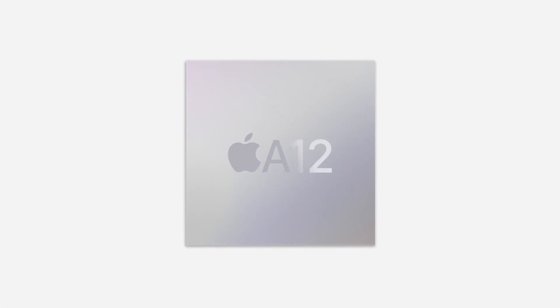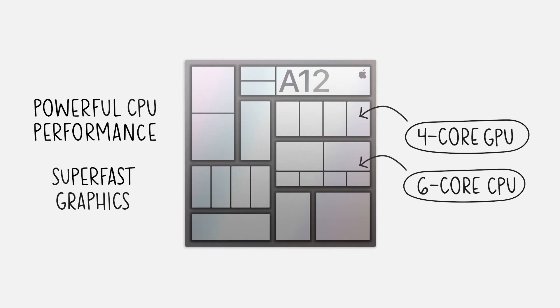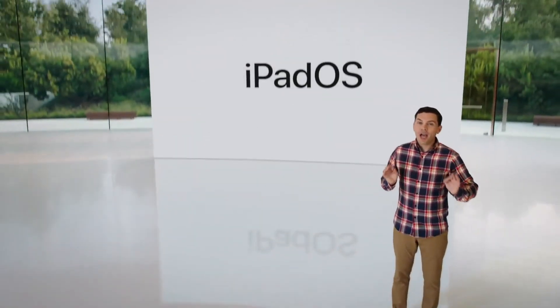This chip is a powerhouse. It features a powerful CPU and super fast GPU. Compared to the already fast chip in last year's iPad, it has a 40% faster CPU and delivers a massive two times jump in graphics.